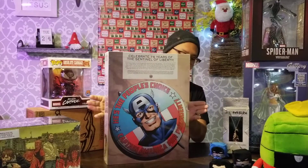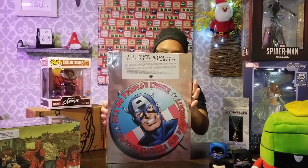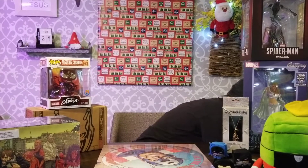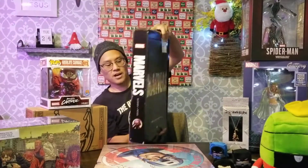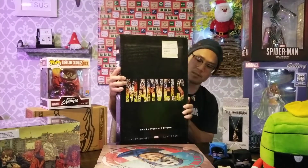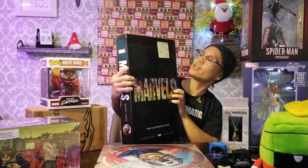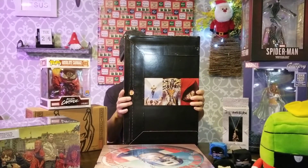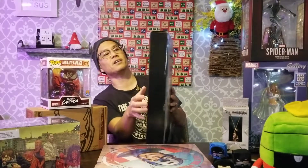They are all factory sealed — these are absolutely gorgeous pieces. You've got the Captain America one and you will get the box, of course, that comes with it. Another Alex Ross piece — this one's Marvels. If you haven't checked this one out, you definitely should. Kurt Busiek and Alex Ross — this is the Platinum Edition for that one.